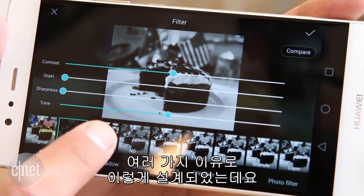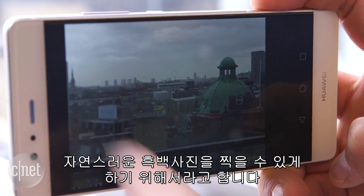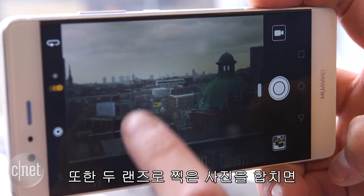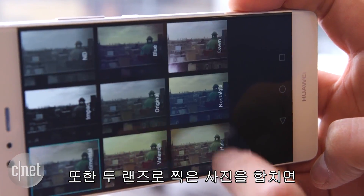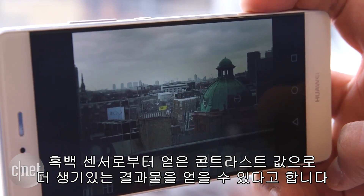This is for a couple of reasons. First of all, Huawei reckons this will let you snap much more natural-looking black and white shots than simply using a black and white filter. By pairing the black and white and color sensors in a single shot, Huawei claims the P9 can shoot vibrant color pictures with the high contrast provided by the black and white sensor.